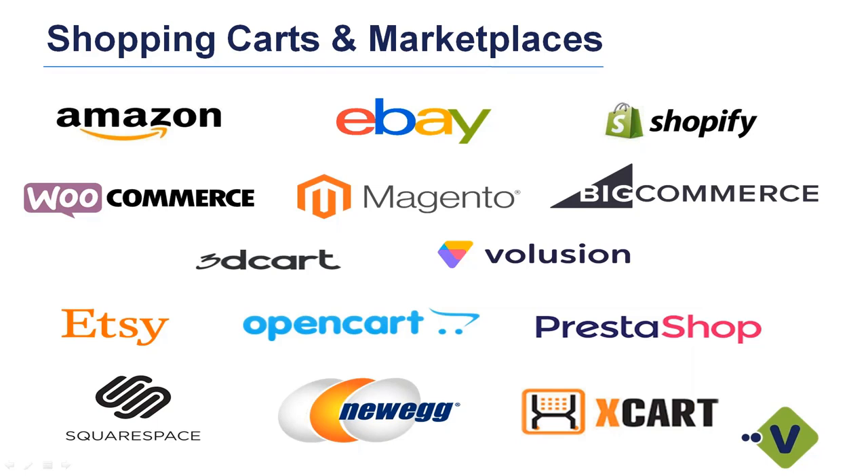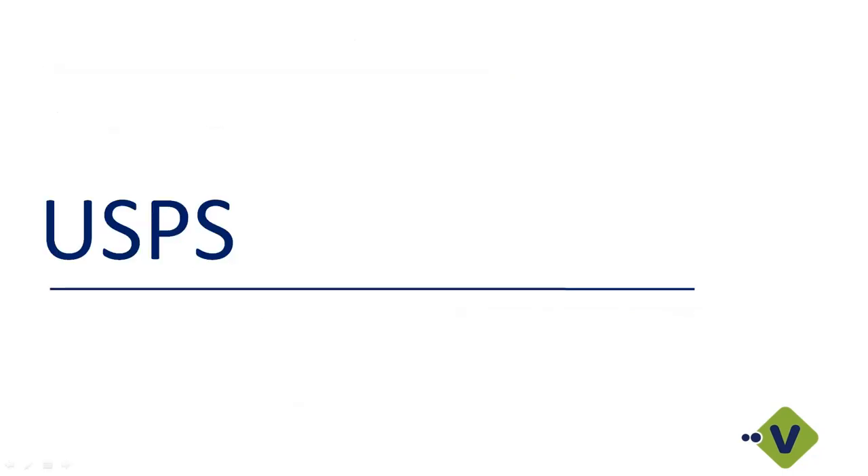Most clients using Sage 100 have an ERP system and want to get orders into it first. You can use these integrations as an extension — the normal process is to grab the order from inside Sage, bring it into Starship, and once we ship and process, Starship writes back tracking, freight amounts, and item quantities into Sage, but will also upload that data to Shopify. If you'd like more information on these integrations, feel free to reach out to me.